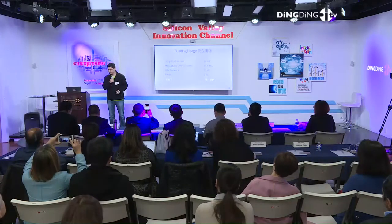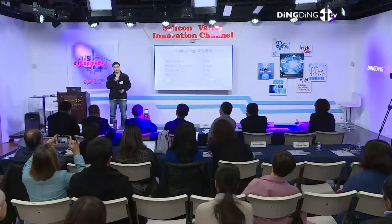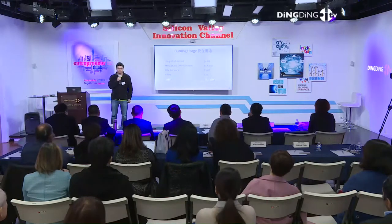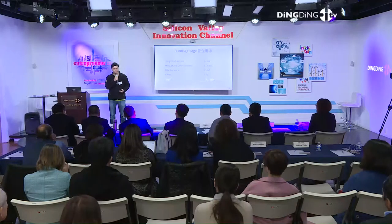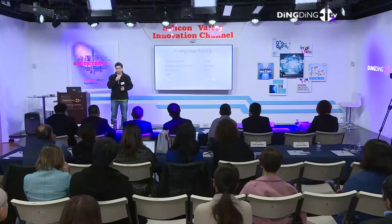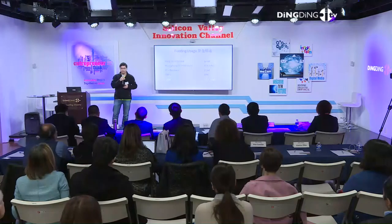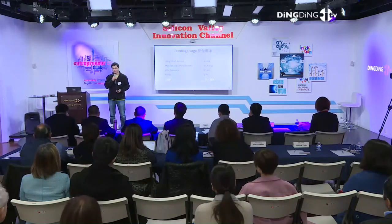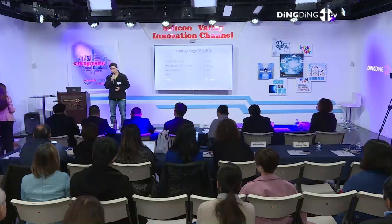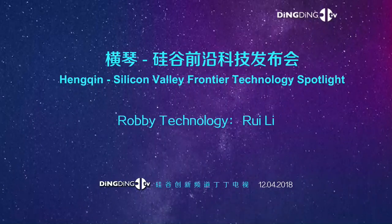我们这一轮准备融八百到一千万美金，主要用于拓展生产和市场、招募更多人才，实现真正的全球化应用。麦肯锡预测在未来十年以内，大概80%的物品都会有某种自动化设备来运送，包括像我们这种短途配送机器人。我们很有幸站在了这个浪潮之巅，能够引领这个时代的潮流。非常希望能够携手大家，共同通过技术来改变人类的生活方式，使大家的生活变得更加方便快捷。谢谢大家。